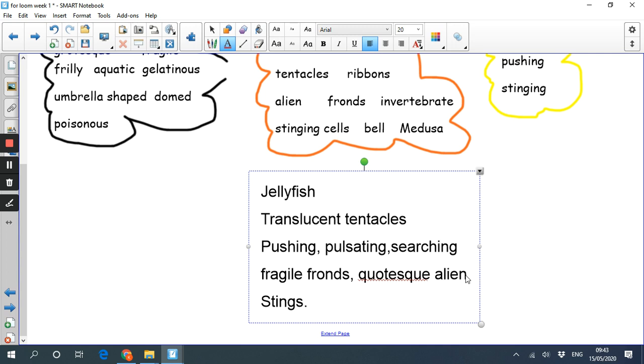Let me read that through: Jellyfish / translucent tentacles / pushing, pulsating, searching / fragile fronds, grotesque alien / stings. Line one has one word, line two two words, line three three words, line four four words, and the end line has one word. I'm really happy with that - that's a very quick way to write a bit of poetry. I'm going to keep it because although it stands on its own, I might use it as a chorus or use some repeating phrases from it next week.